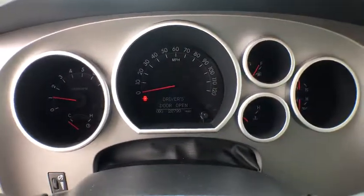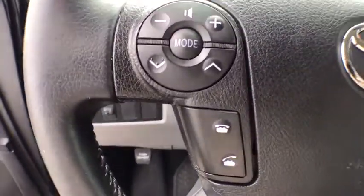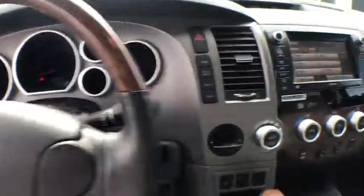With a towing capacity of up to 10,000 pounds and a payload capacity of over 2,000 pounds, the Tundra is the perfect mix of power and efficiency. This vehicle has less than 30,000 miles.